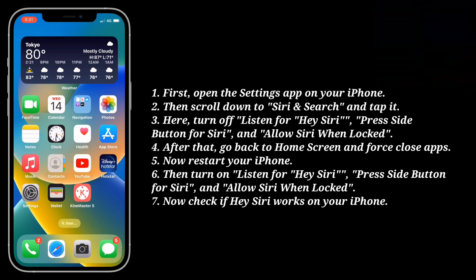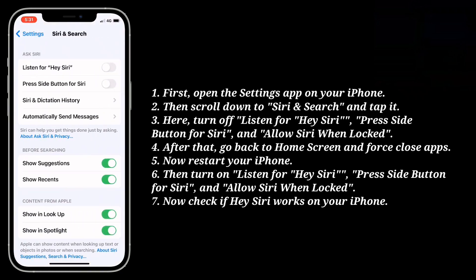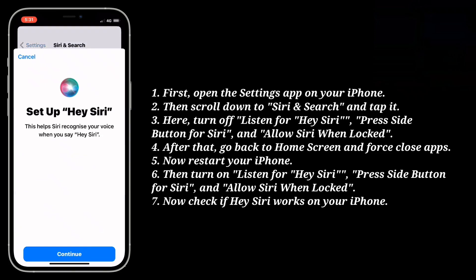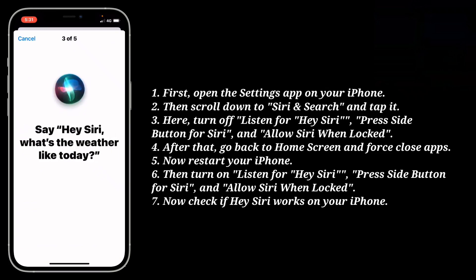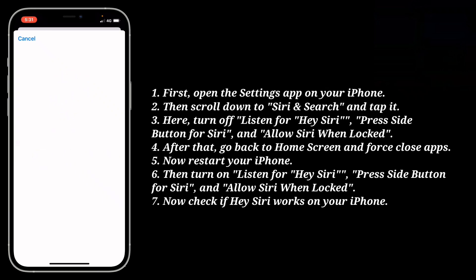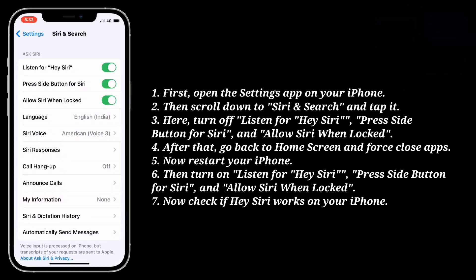Then turn on listen for Hey Siri, press side button for Siri, and allow Siri when locked. Now check if Hey Siri works on your iPhone.